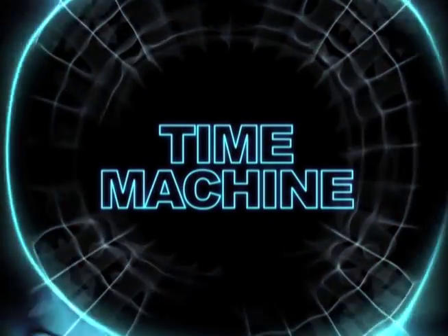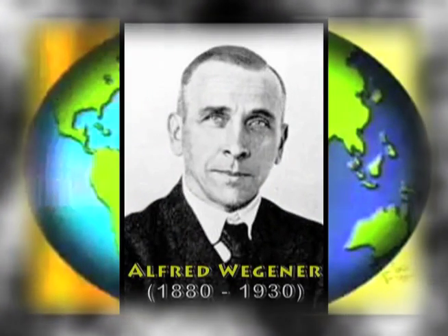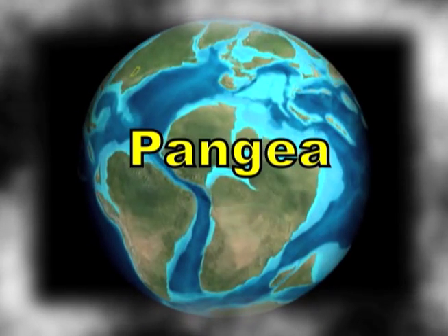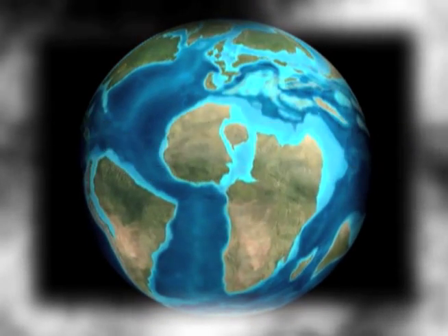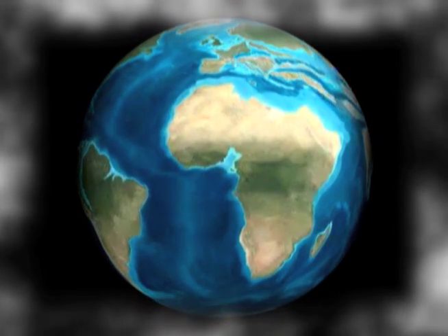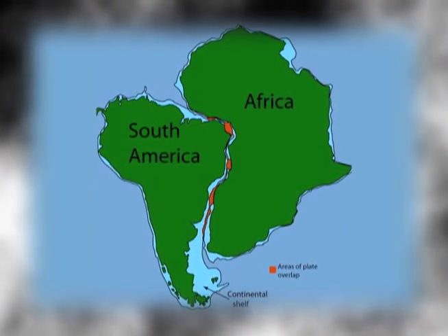Let's take a look at the past. Plate tectonic theory had its beginnings in 1915 when Alfred Wegener proposed his theory of continental drift. Wegener proposed that a single supercontinent, which he called Pangaea, fragmented late in the Triassic period and that those fragments began to move away from one another. This would explain why the outlines of many coastlines, like South America and Africa, appear to fit together like a puzzle.